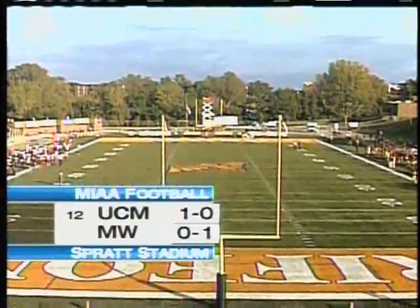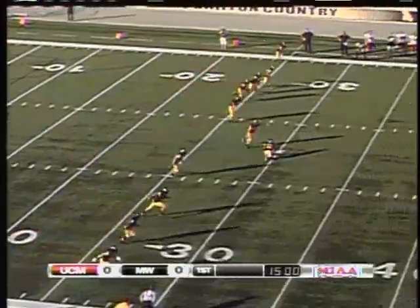On the way up here, nice night now though, huh? Yeah, it is. For the Mules. And we are underway from St. Joe.